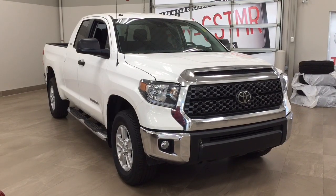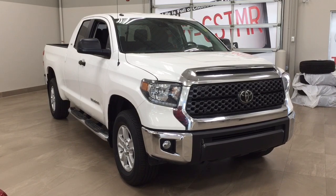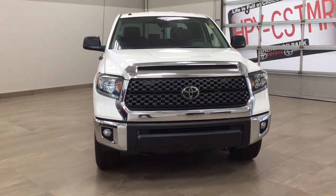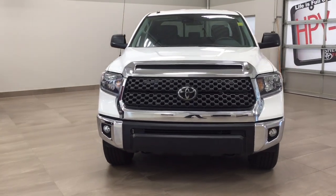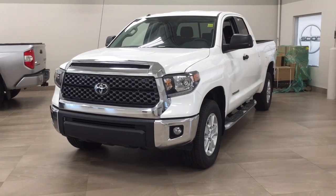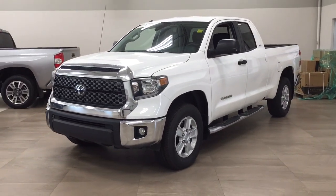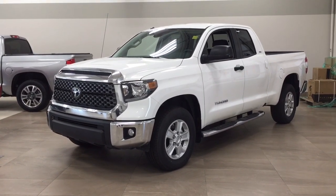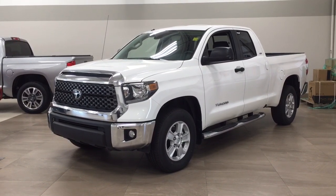Thank you so much folks for watching this video today. If you have any questions, please visit us — we're located at 31 Automall Road in Sherwood Park, Alberta, Canada. The phone number is 780-410-2455, or visit our website at sbtoyota.com to reach us by email. Once again, thank you so much for watching. If you have any comments or additional questions, please leave them in the comment section below. Have a great day and I hope to see you next time.